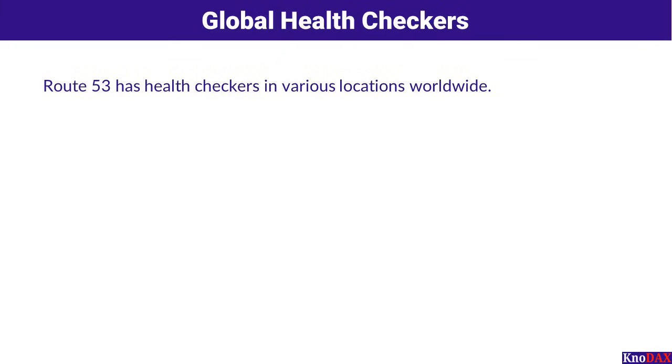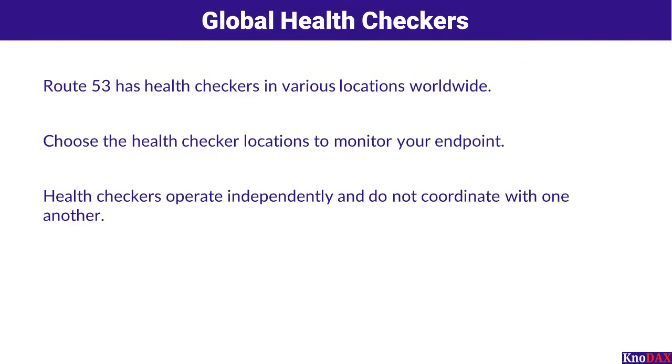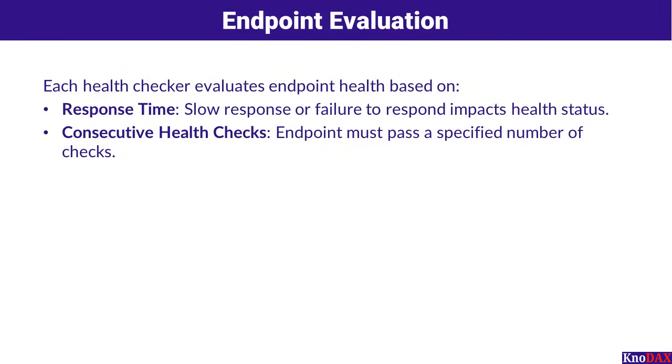Let's dive into Route 53 health checkers and how they ensure your endpoints stay reliable and responsive. Route 53 deploys health checkers all over the world, strategically distributed across multiple global locations, and you have the flexibility to choose which ones monitor your endpoints. These health checkers don't coordinate with each other because they operate independently from different data centers. As a result, you might notice multiple requests per second hitting your endpoint, even if you've set a specific interval — this is normal and a key feature for consistent, reliable monitoring.